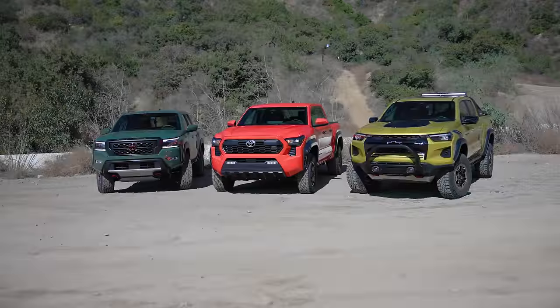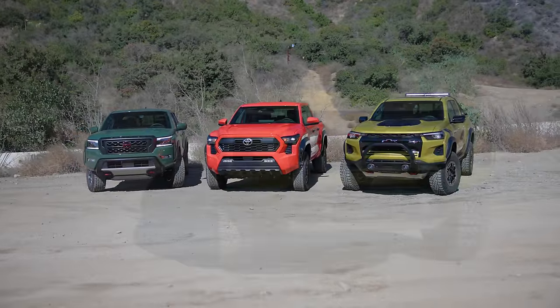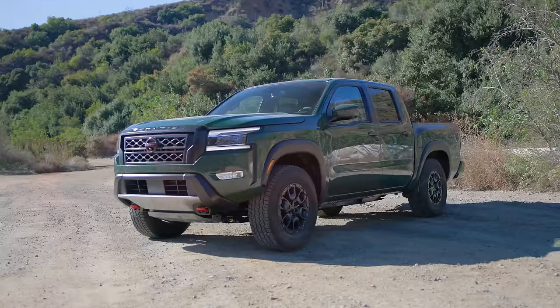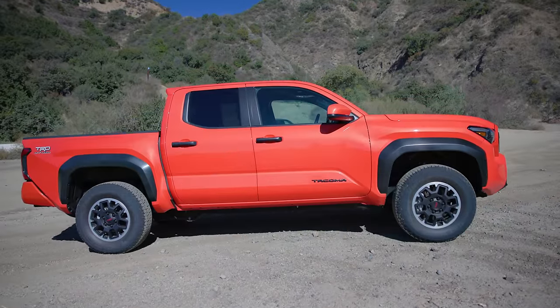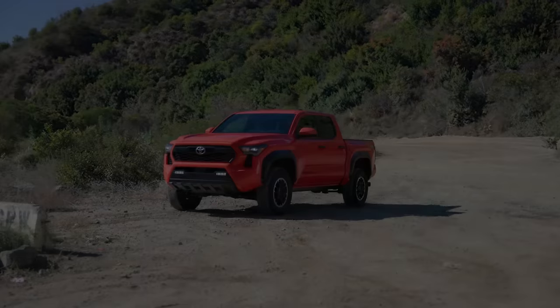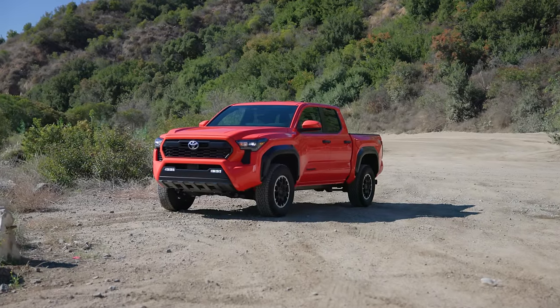All three mid-sized trucks provide buyers with utility, functionality, and technology. Of course, each truck buyer will have different needs. But if you're looking for our recommendation amongst these three trucks, the Toyota Tacoma once again sits atop the mid-sized truck mountain.